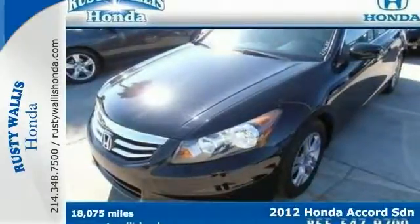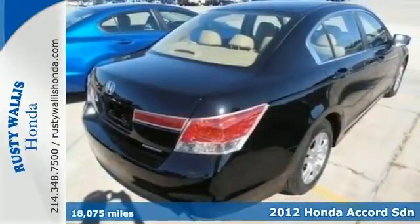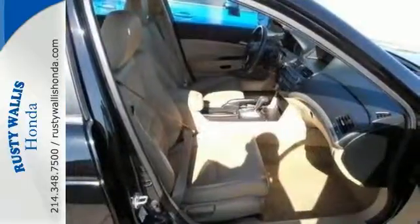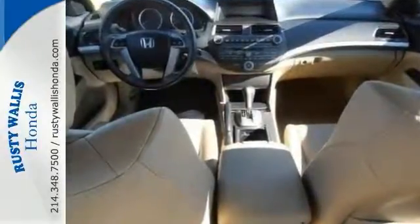Here's a 2012 Honda Accord. The long list of this Accord's standard amenities include steering wheel audio controls, rear defroster, anti-lock brakes, cruise control, and speed-sensitive steering. This well-engineered car will be reliable for years ahead. It also comes with four-wheel independent suspension and keyless entry.